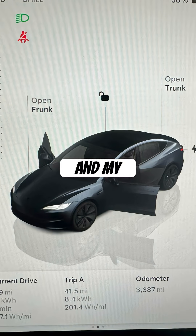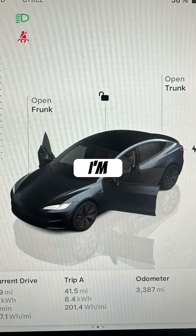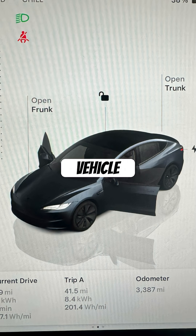Today is July 11th and my efficiency today was a lot better than it was yesterday. I'm averaging roughly 5 miles per kilowatt hour, which is fantastic for an electric vehicle.